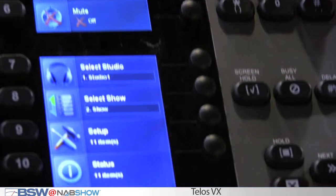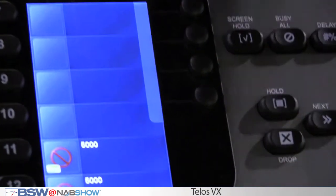There's a lot to find out about voice over IP and the Telos VX system, so let me suggest that you call your friends at BSW. Check them on the web at bswusa.com.